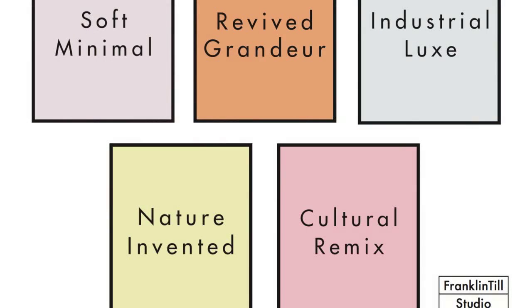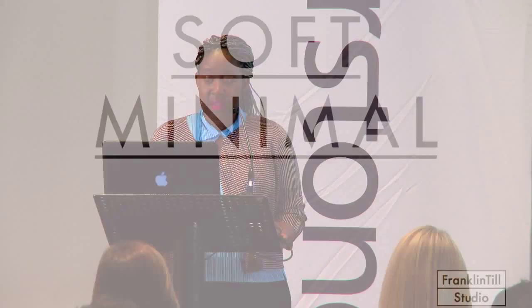Design Inspirations showcases five key emerging interior design trends. Through careful curation of key lifestyle and product imagery, we identify the design cues, material finishes, and color palettes that form these significant design movements, highlighting the context and influences behind each trend. Our five key trends are: soft minimal, revived grandeur, industrial luxe, nature invented, and cultural remix. I'll start now with soft minimal.